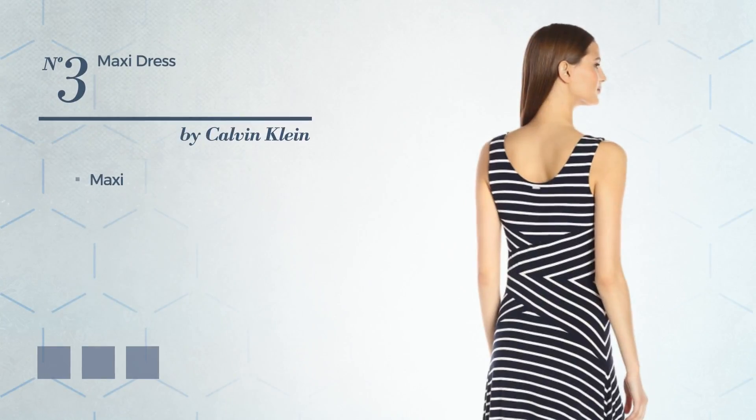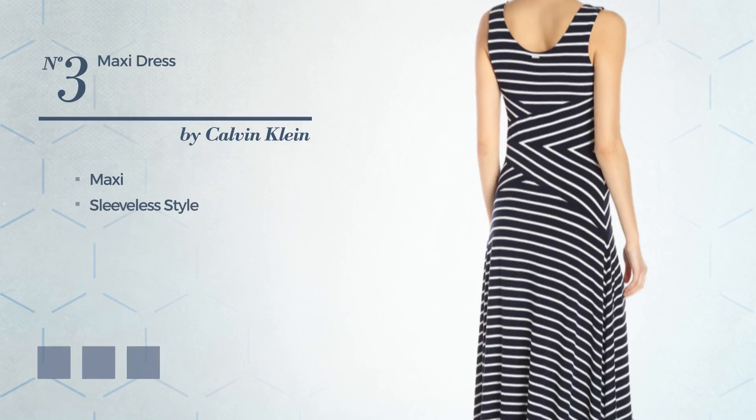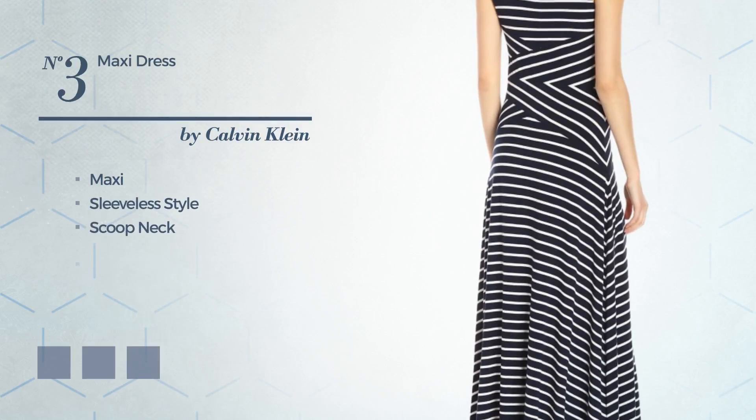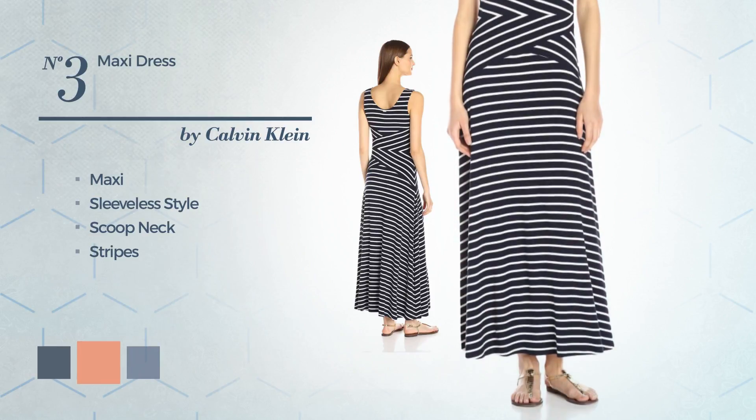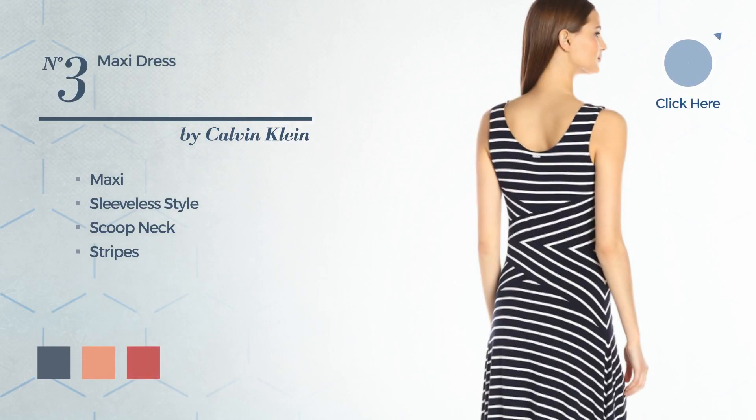Number 3, Maxi Dress. Featuring sleeveless style, scoop neck, with stripes. The available color variations include black coral, combination of regatta white and multi, and mix of navy stripe and navy combo.